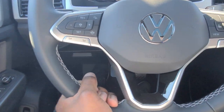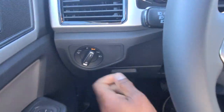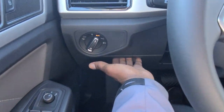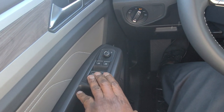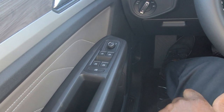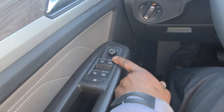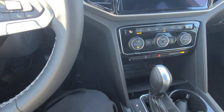You have a telescoping steering wheel — pull out, push in, raise it, lower it, and lock it where you need it. Automatic headlights are right over here, and a coinbox for storage. On the door panel you have power windows with one-touch up and one-touch down, silver tips on the buttons, and a heated mirror that activates with the rear defrost.